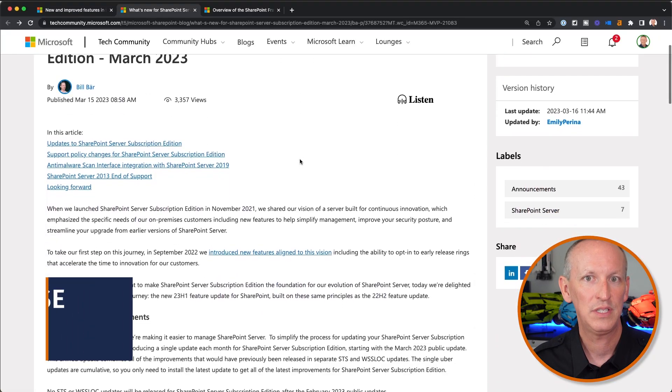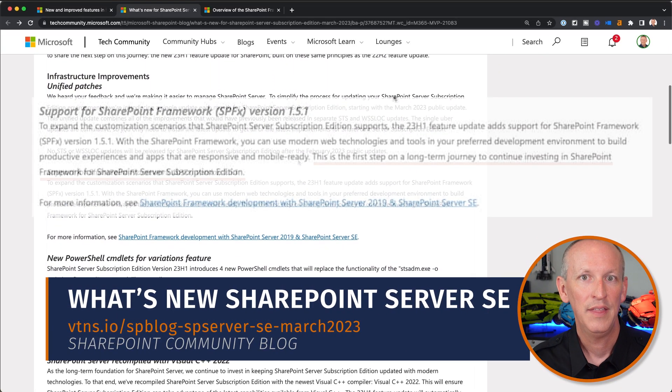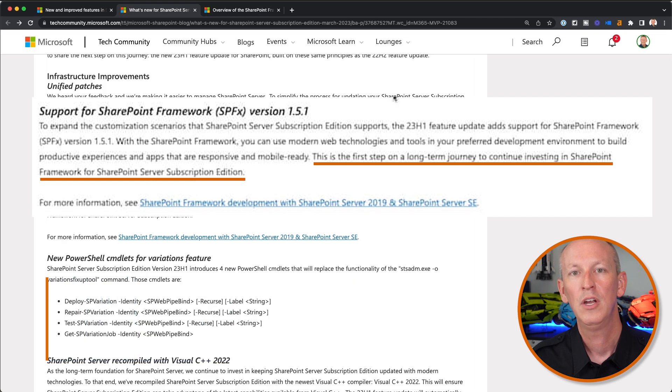Apparently Microsoft wants to take small steps to validate their SharePoint Framework upgrade process with these feature updates, to show their commitment to upgrading the SharePoint Framework for on-premises SharePoint Server deployments — specifically just SharePoint Server Subscription Edition. Really small steps. In their blog post announcing this feature, Bill Baer said: 'This is the first step on a long-term journey to continue investing in the SharePoint Framework for SharePoint Server Subscription Edition.' That's it — there isn't much more detail than that.